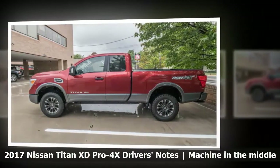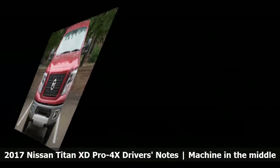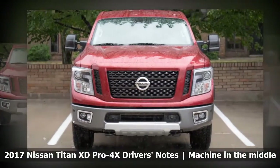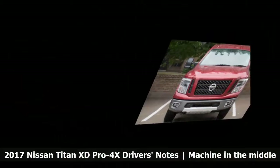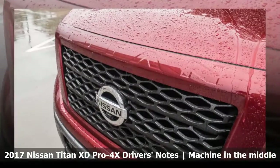This isn't the replacement for the first-gen Titan, a truck that was born during George W. Bush's first term and lived on for another 12 years, mostly unchanged. There's a smaller but identical-looking Titan for that. The XD is all on its own, with no real direct competitors.